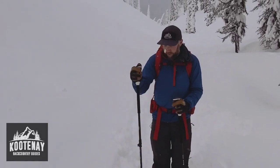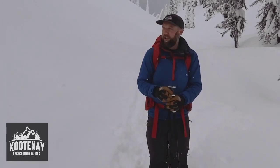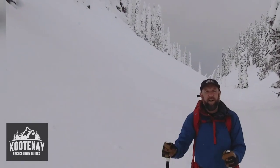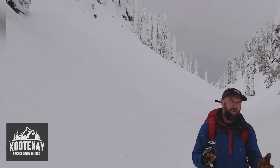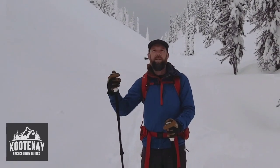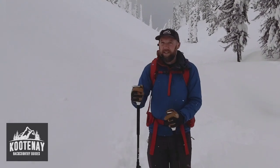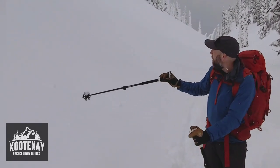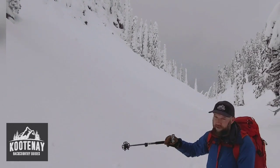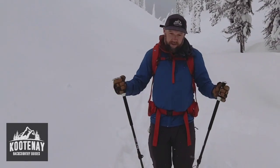Number two is that because this is a pass, there's quite a bit of wind that rolls through here and that causes a bunch of cross loading. This year in particular, we've seen quite a bit of wind ripping through. Many days we've come up here to put on courses and we've run into avalanches that have actually spilled off of these head walls due to wind loading and cross loading going on in the valley. There is also quite a bit of steep slopes — if you look up above, there's a bunch of cliffs with unsupported features on them and 35-plus degree slopes that threaten this valley regularly.